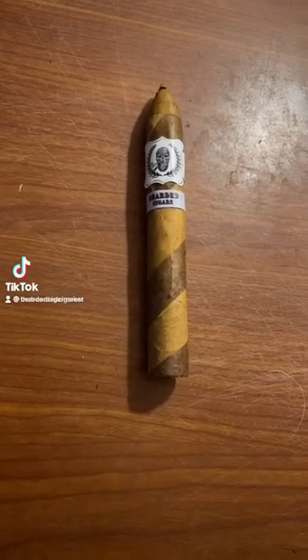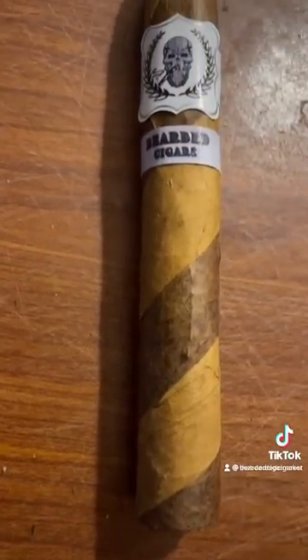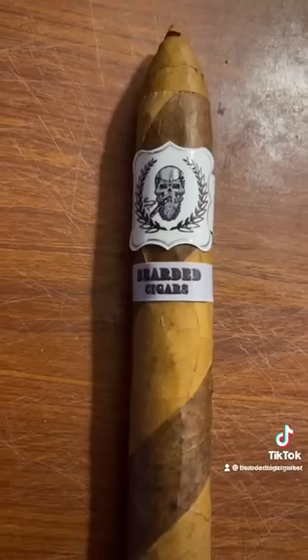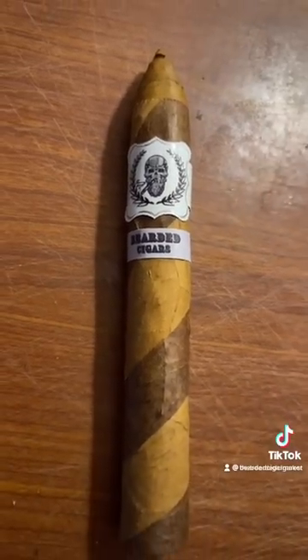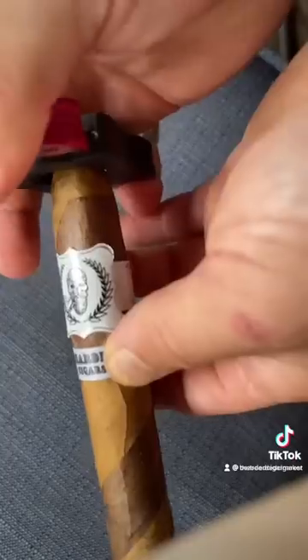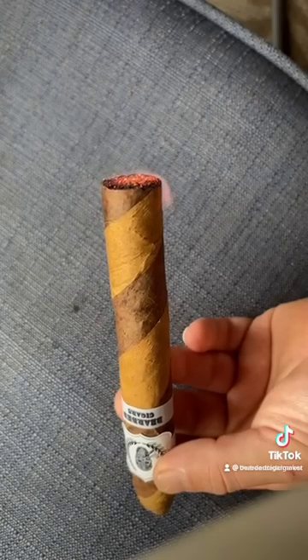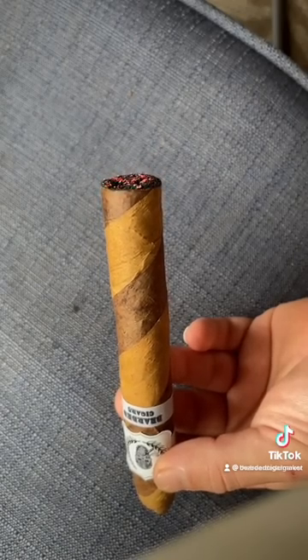Today we're going to be toasting up a Bearded Cigars barber pole torpedo, sized at six and a half inches long by 52 ring gauge. The cigar is wrapped in a Nicaraguan Connecticut shade, with a Nicaraguan habano binder. The filler is Ecuadorian seco and all-Nicaraguan fillers.